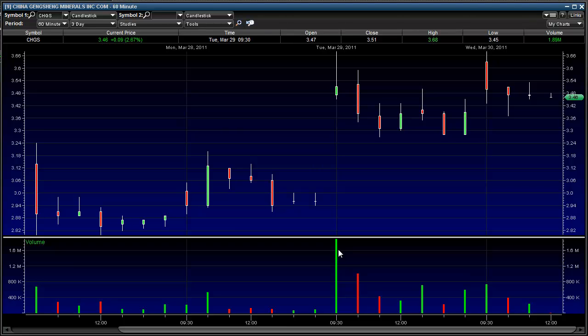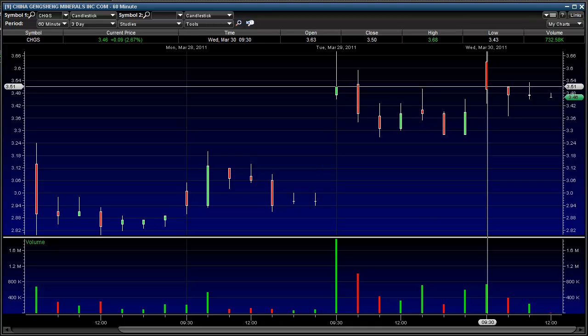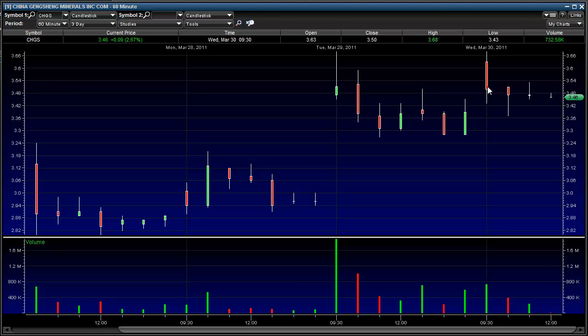Here's the big volume day on news, which was yesterday morning. I waited until it pulled back and picked up shares in the $3.30 range. I knew it was going to spike again — it was just a matter of time, and it did. $3.68. Had my order in at $3.72, opens at $3.63. I should have adjusted — should have taken it at $3.60. Would have been a really nice profit, but I missed it.